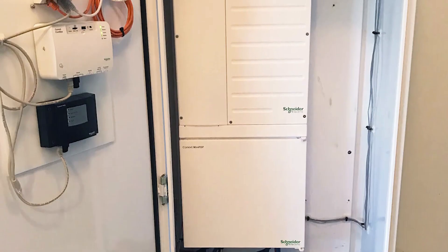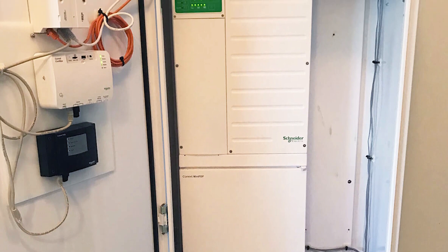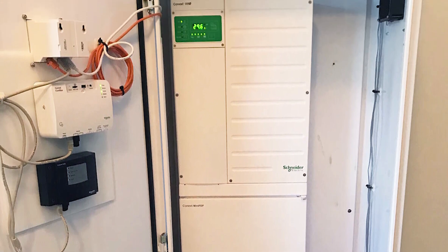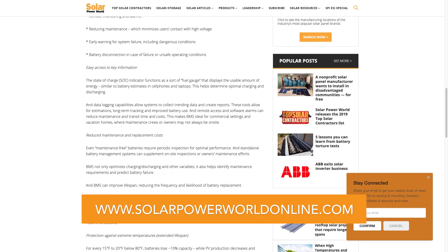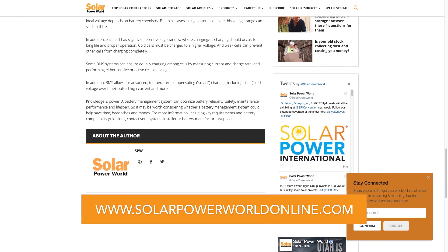A battery management system can optimize battery reliability, safety, maintenance, performance, and lifespan. For more on solar batteries, read our story online and stay tuned for the next Solar Basics videos. Thank you for joining us.